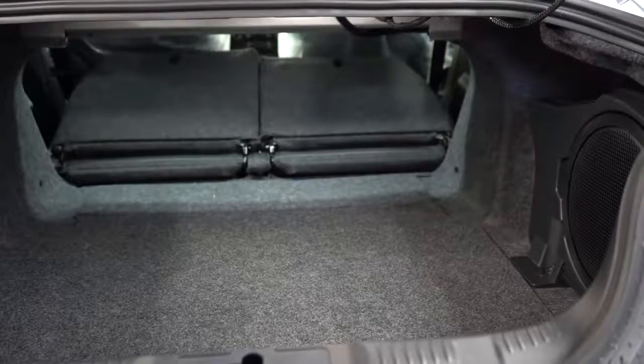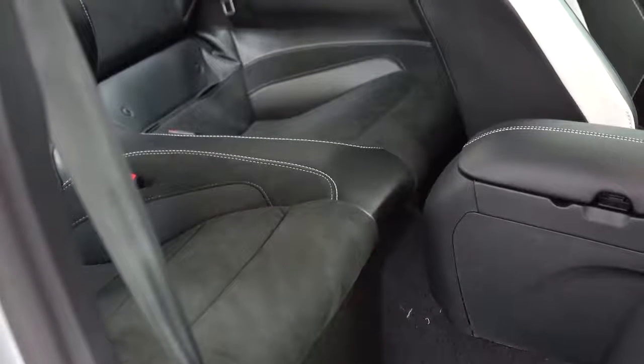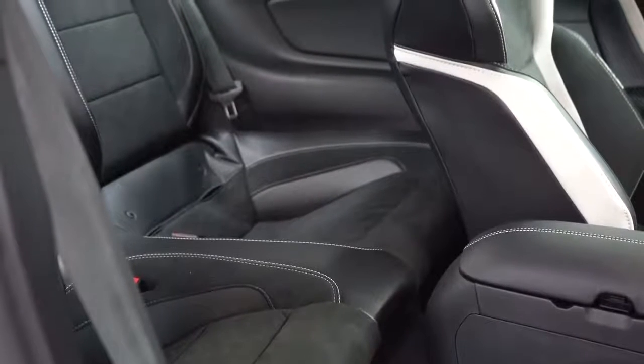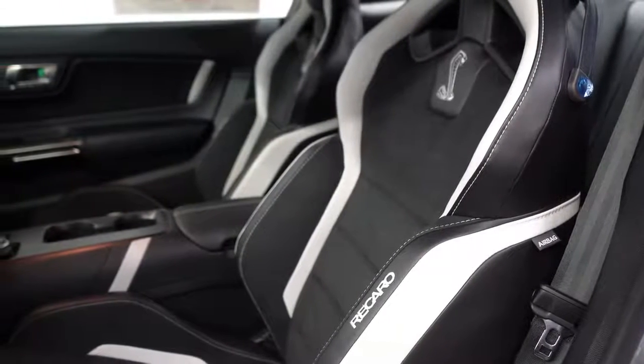Rear legroom comes in at just 29 inches — there's no way I can fit back there, so I've put my dog back there, but that's about it. Not a lot of space in the back.